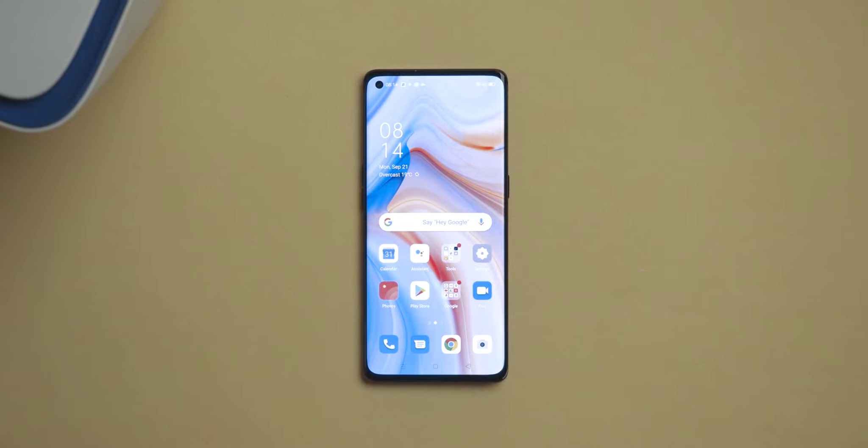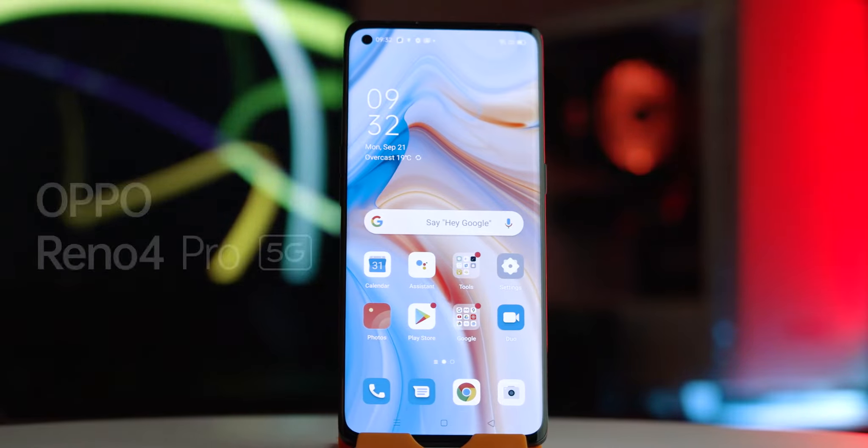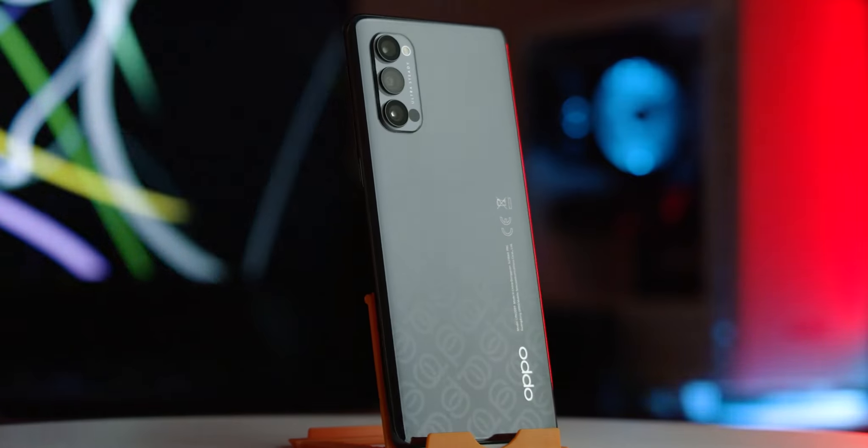Hello viewers. In this video we will be conducting an in-depth review of the new generation state-of-the-art smartphone, the Oppo Reno 4 Pro 5G. So, what makes it so impressive?